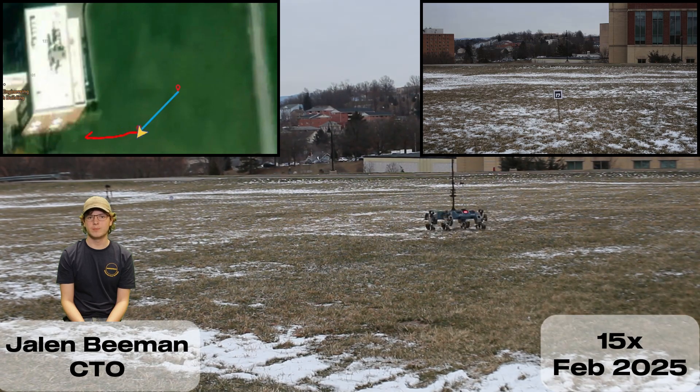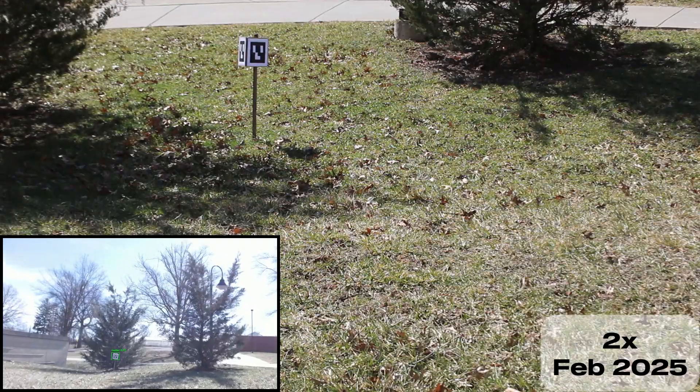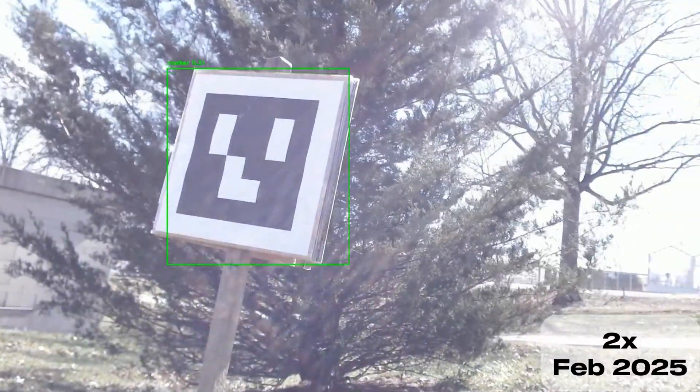For the autonomous navigation mission, Daedalus feeds user input and USGS elevation data into an A-Star planner to generate a web of possible paths. It follows the best route through this web using GPS, IMU, and LiDAR. If it detects a dangerous slope or non-traversable path, Daedalus reflexively stops, backtracks to the last branch, and follows the next best route.